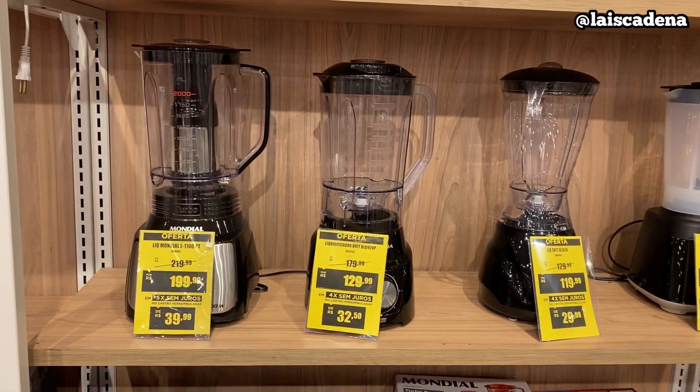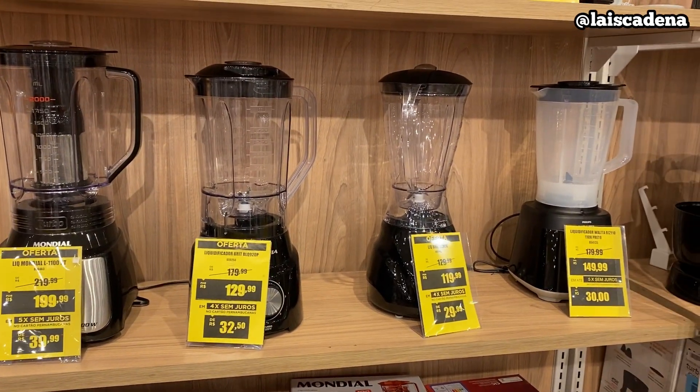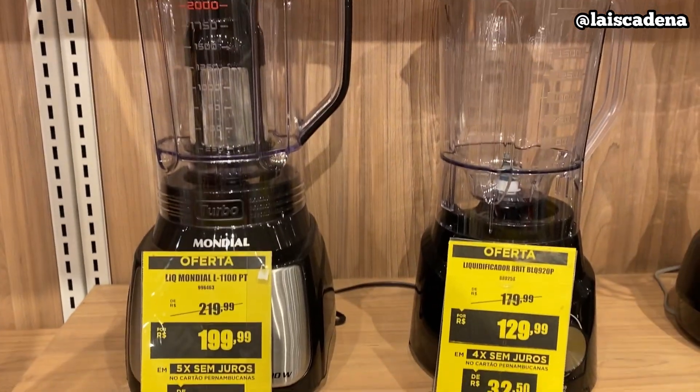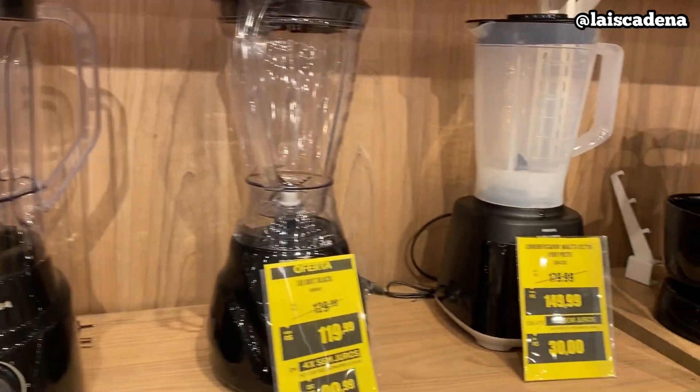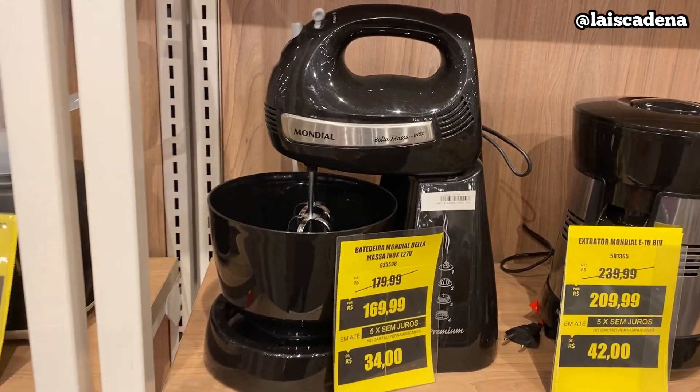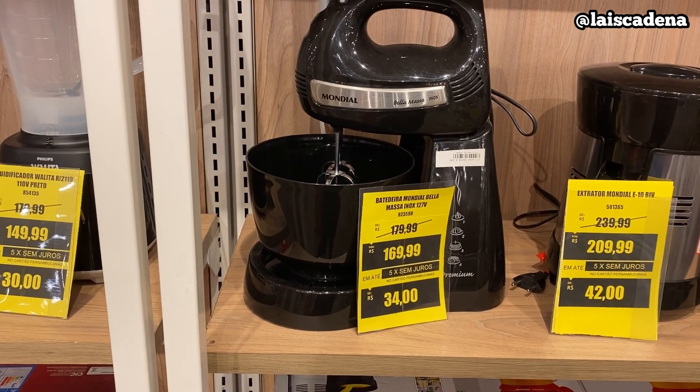Liquidificador tem vários modelinhos — passando devagar pra vocês conseguirem ver direitinho o valor. Tem batedeira, esse modelinho aqui da Mundial: R$169,99.